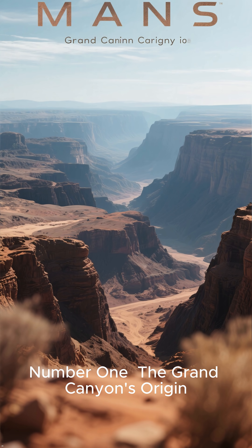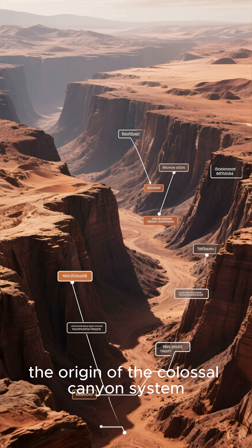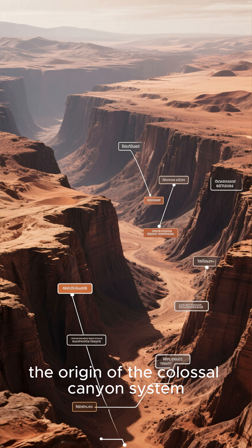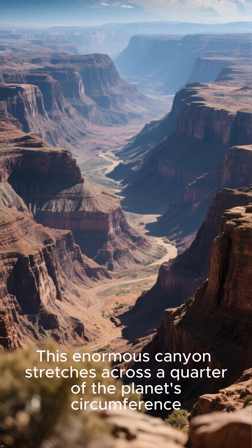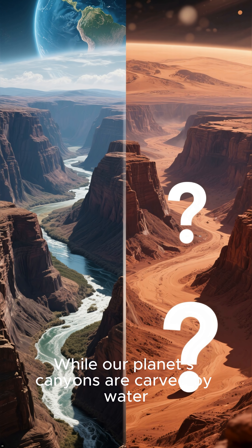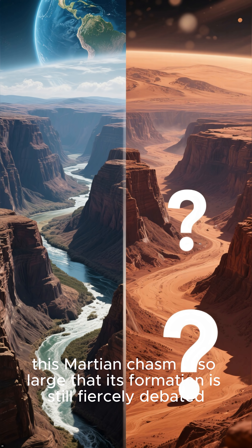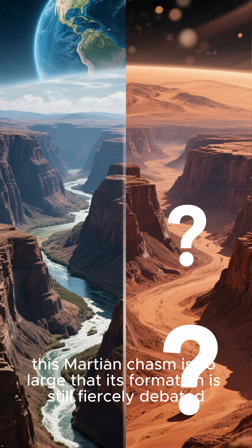Number 1: The Grand Canyon's origin. Finally, the deepest mystery of all — the origin of the colossal canyon system. This enormous canyon stretches across a quarter of the planet's circumference. While our planet's canyons are carved by water, this Martian canyon is so large that its formation is still fiercely debated.